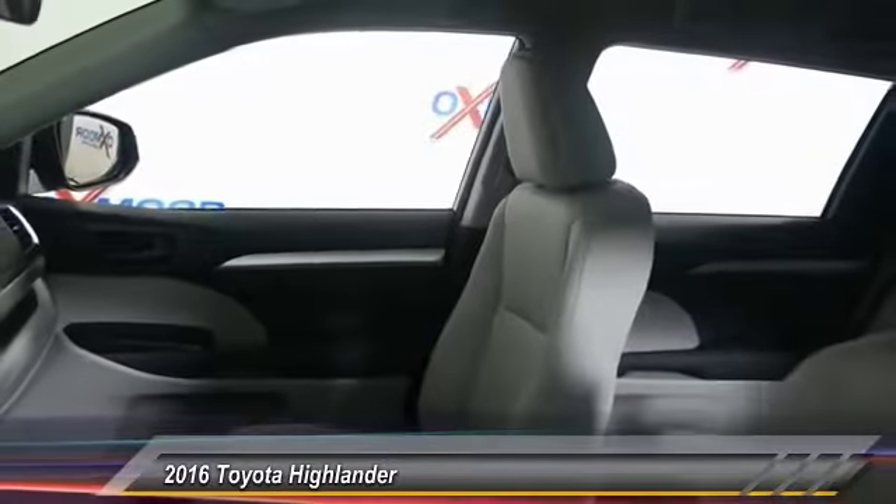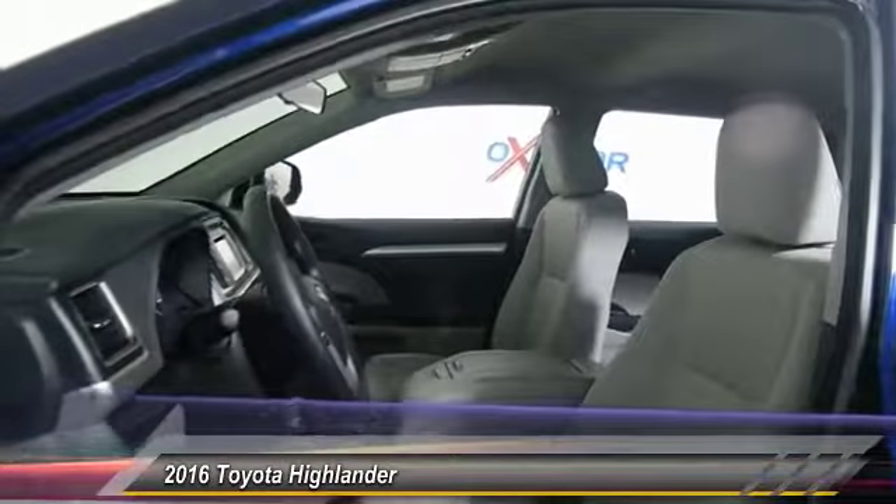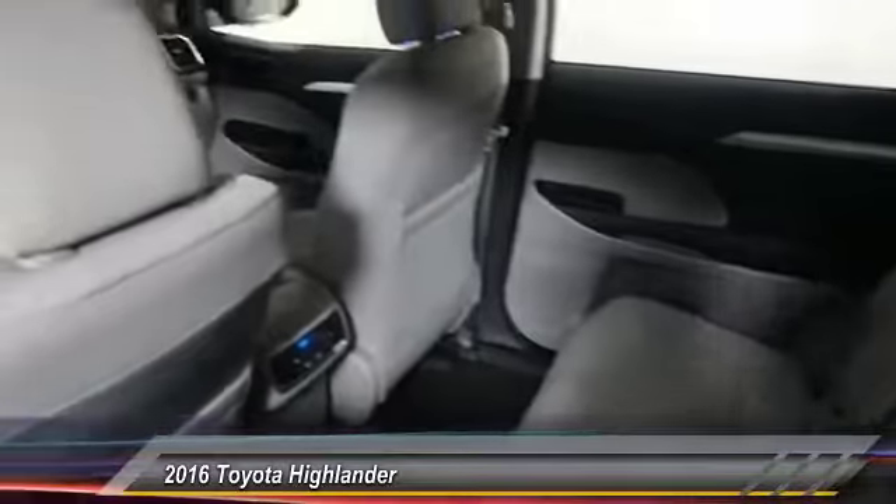The second row bench seat folds away, leaving a pair of captain's chairs. A 2010 top safety pick, the Highlander is where substance meets style and is priced below $35,000.